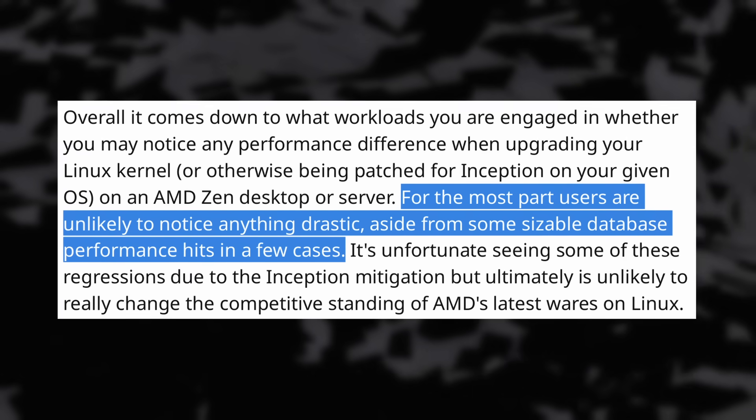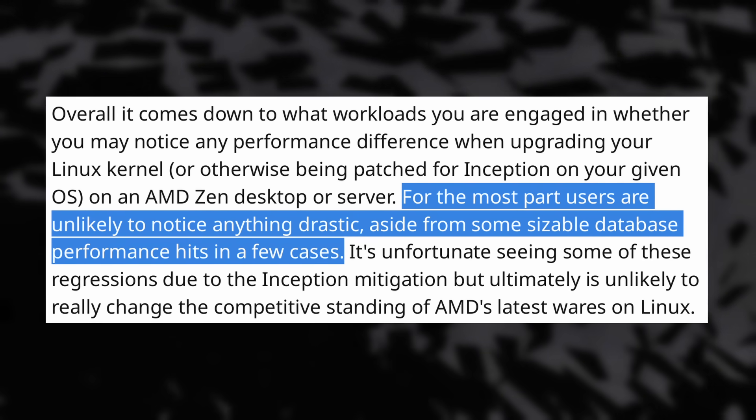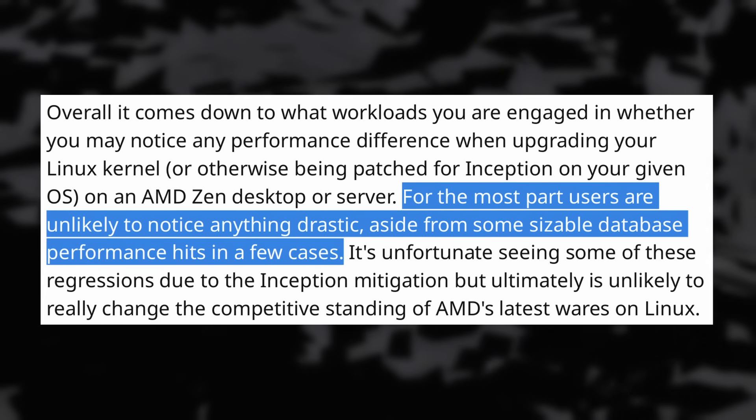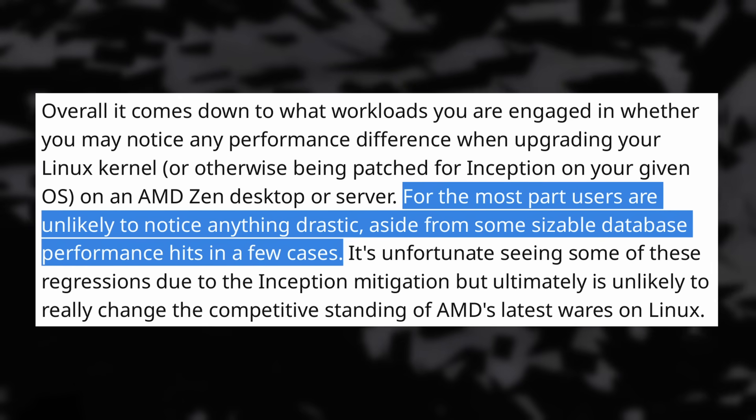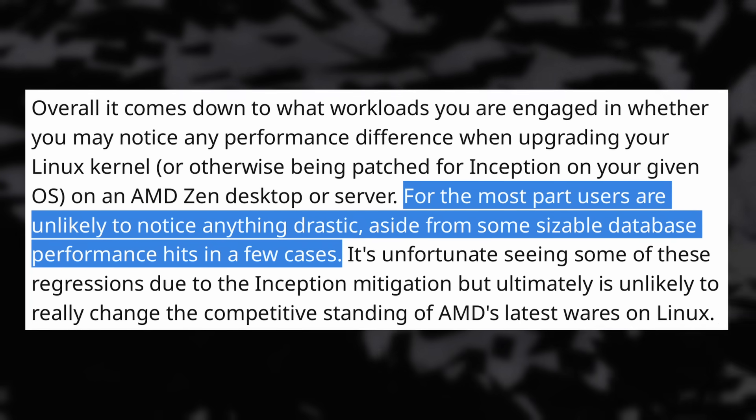Phoronix benchmarked the performance impact of the recent AMD Inception vulnerability mitigation patches on Linux and it looks like it won't be too bad for most users. People using databases might see some noticeable performance loss in some cases, but regular desktop users shouldn't really notice anything. That's good, because when you've paid enormous amounts for a powerful CPU it's always annoying to lose 5-10% performance in one fell swoop. You can of course disable these mitigation patches on Linux, but you're risking your device's security in exchange for keeping the performance you paid for, which is never a great idea.